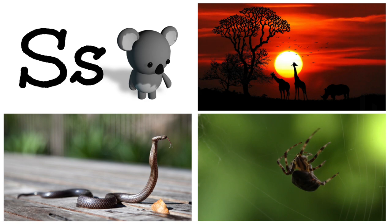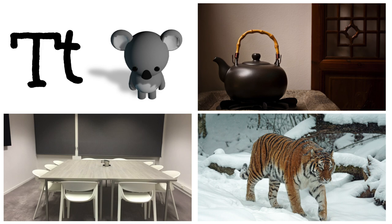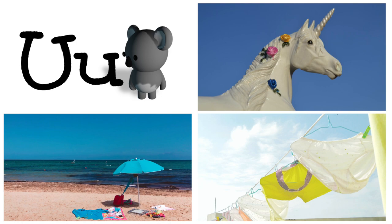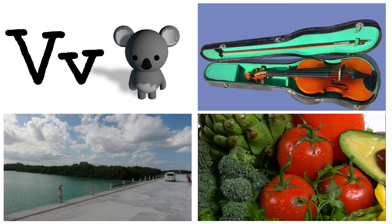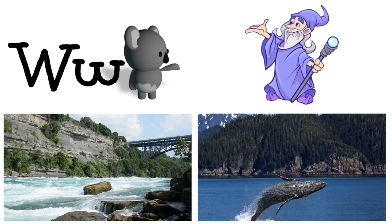S is for snake, spider, sun. T is for table, tiger, teapot. U is for umbrella, underpants, unicorn. V is for van, vegetables, violin. W is for water, whale, wizard. X is for x-ray, xylophone.